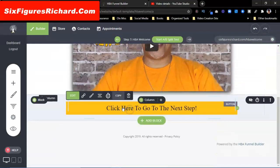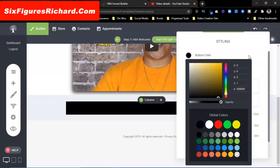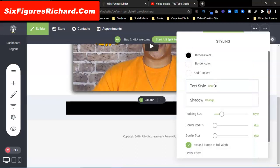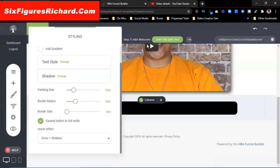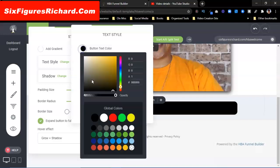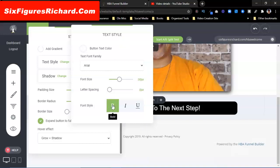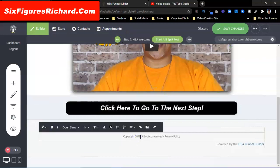Now I want to do something with this button — I want to style it a little bit. I want the button color to be black. I want to add some radius to this button, about 15. For the hover effect I'm going to leave it as is. I'm going to do a text change — I want the font to be Arial, and I want the color to be white. I'm going to bold it and italicize it.